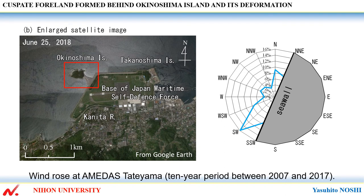This shows wind rose at Amedas Tateyama. The most frequent wind direction is SW, followed by N.